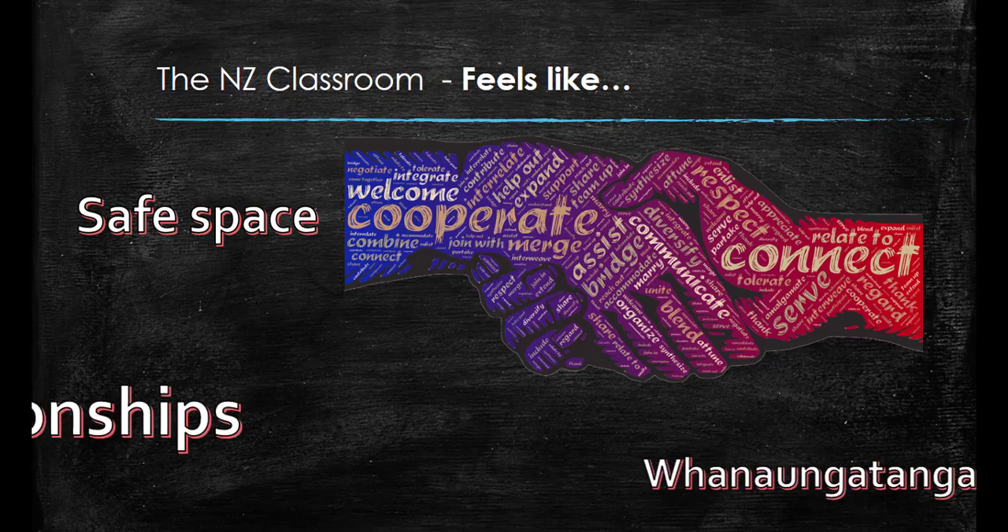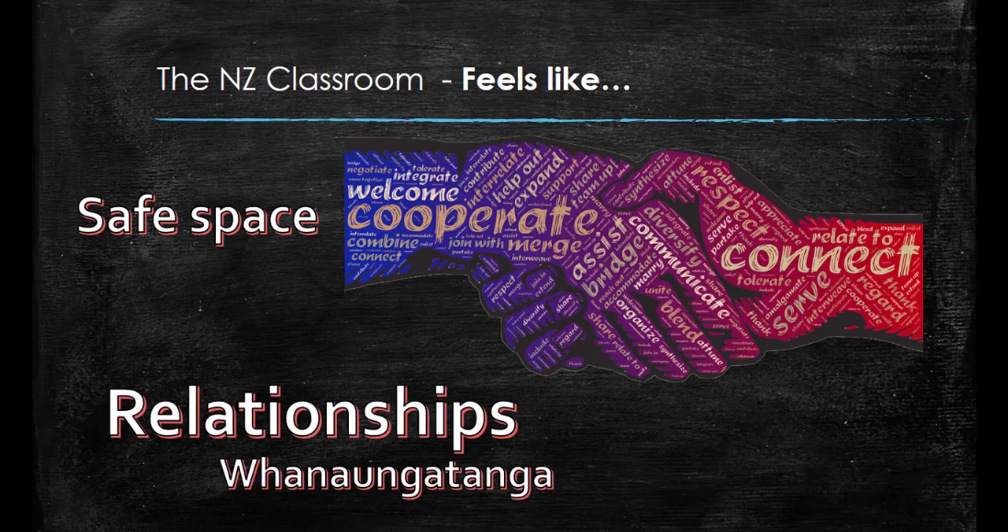Most importantly, positive relationships should be the backbone of a New Zealand classroom. For whanaungatanga, teachers actively get to know their students, their interests and passions, as well as their strengths and weaknesses. This helps the teacher to adapt content to their students' specific needs and interests, which in turn helps the student to relate to their learning and enjoy a good relationship with their teacher, because they know that the teacher really cares for them and wants the best for them.